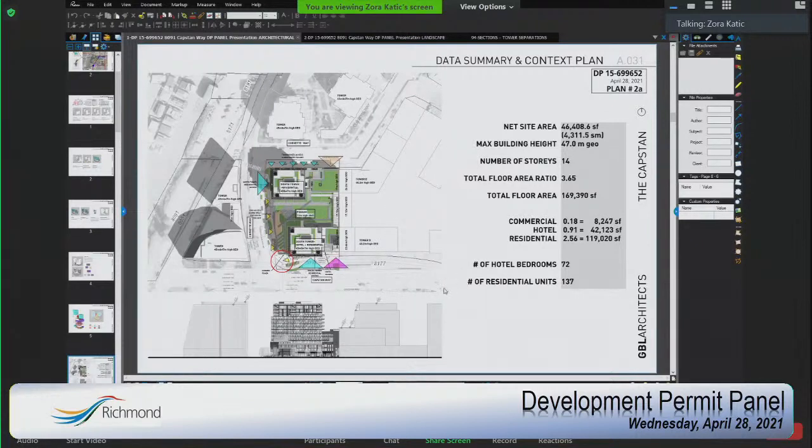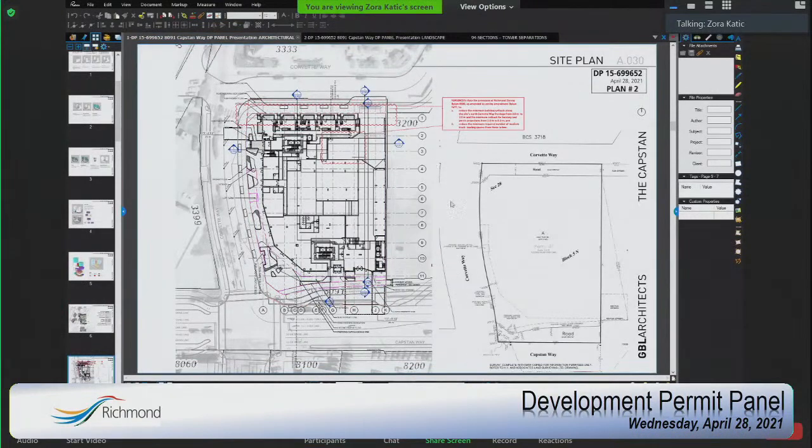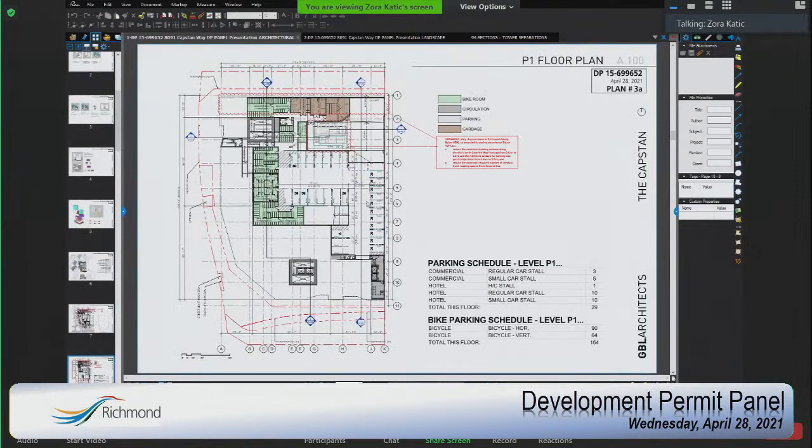Capstan Way runs here and Corvette Way wraps around the north side. Surrounding the development there are towers to the north, a development almost constructed to the east, and a design for a development to the west. Our site plan shows the survey with road dedications for road and plaza improvements. The parkade level B1 has bike rooms, garbage recycling, loading, and parking.